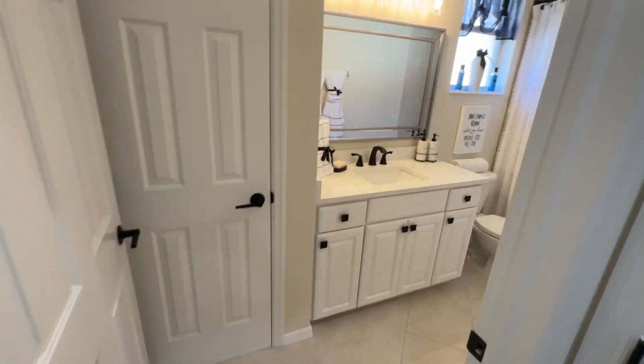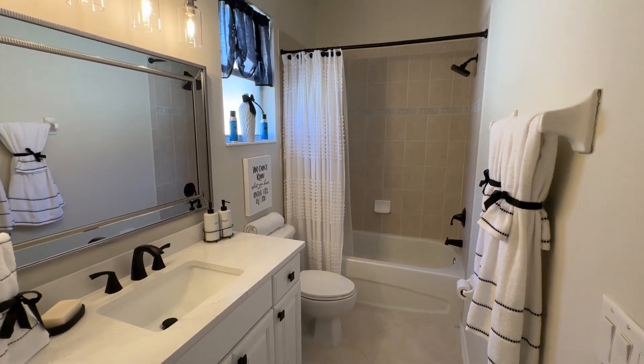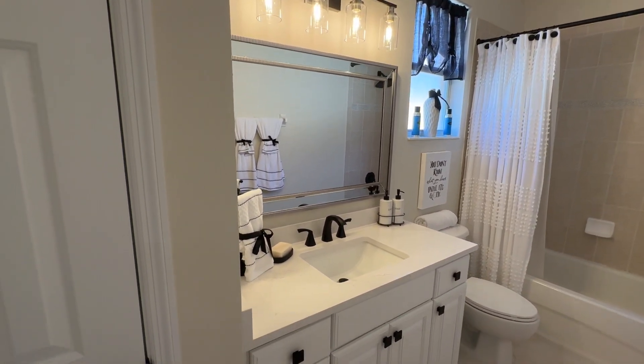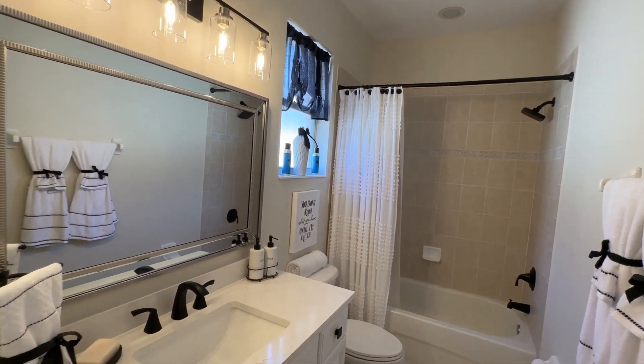We have a second full bathroom here on the second level. They've carried the same theme throughout with modern lights, white vanity, and really nice quartz countertops. Very cute.